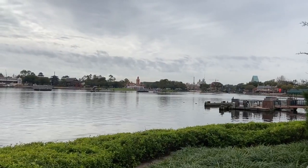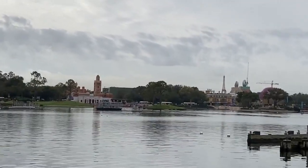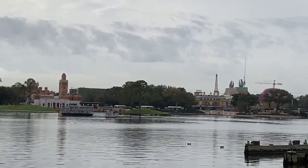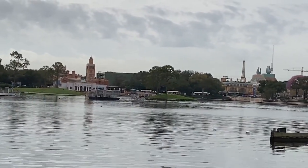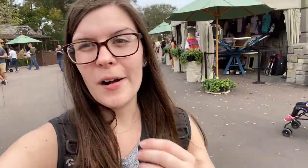Now we're in the World Showcase near Mexico, and I just want to revisit the Ratatouille construction for a minute. Do you see the green building that's just to the right of Morocco? That whole green building goes all the way behind those trees — that is the show building for the Ratatouille ride. So even though the Eiffel Tower's over there and you'll be boarding to the right of the Eiffel Tower, the show building is way over here. I think I'm going to call it a day on the construction vlog. We got a good overview of all that's going on right now, and I'll update you as things change.